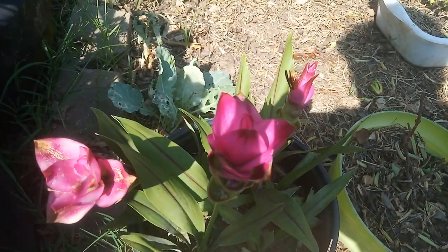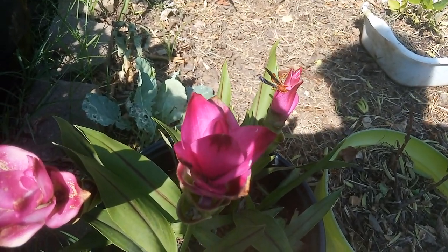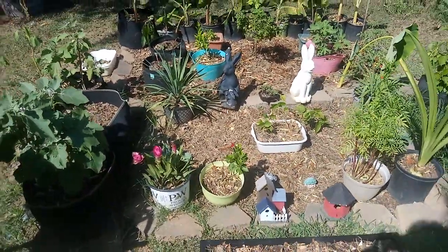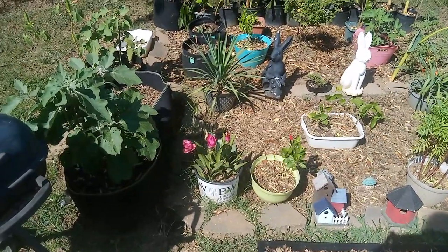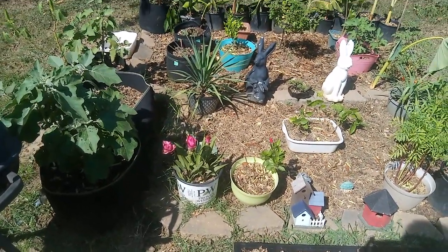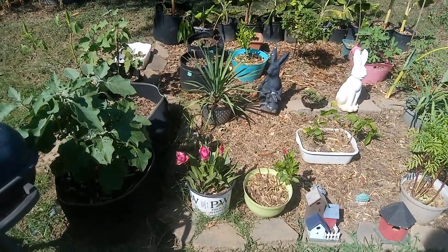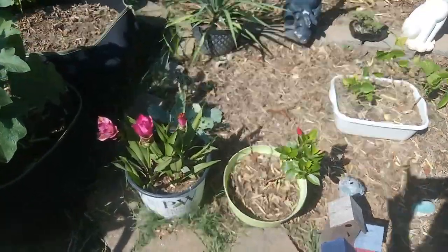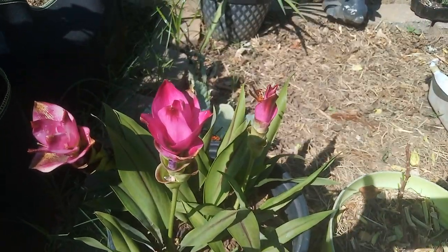Wasps are amazing pollinators and so friendly — look at him, he doesn't even mind me. People have all these misconceptions about wasps and insects like bees. They can recognize up to 100 faces, and if you interact with them every day like I do, they will not harm you. They don't feel threatened; they see my face and register me as a non-threat. I can get really close and get a great view of that wasp right there.